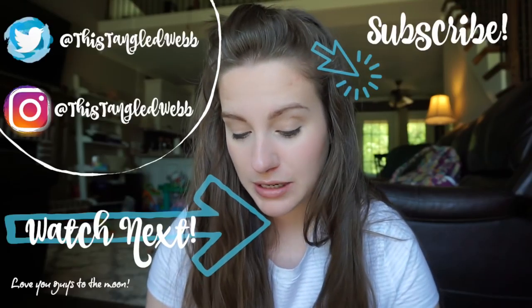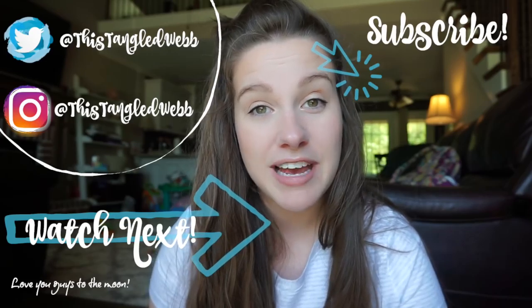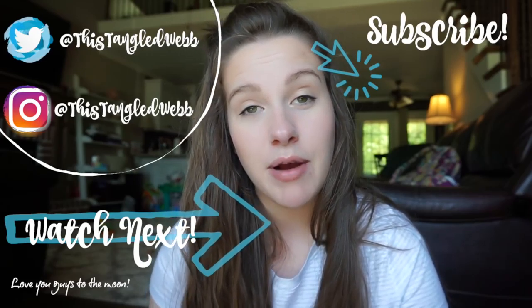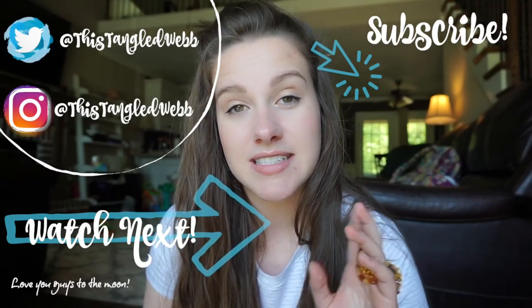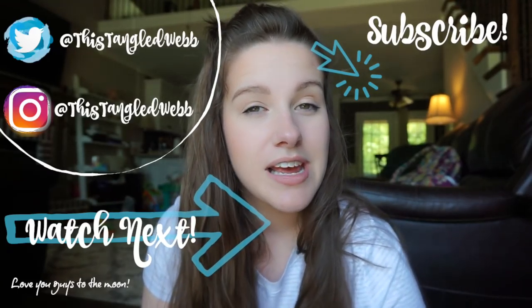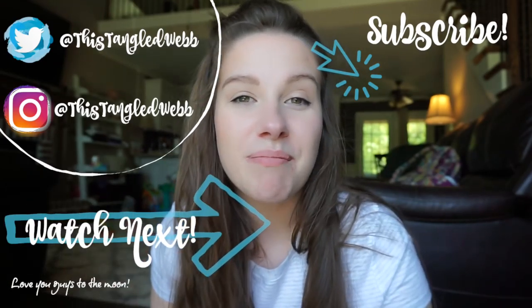That is it for this review. Thank you so much to Baltic Wonder for sending us these amazing and beautiful necklaces — I'm super grateful. I will have Baltic Wonder linked down below along with these specific necklaces in the description box, so if you want to get one for you or your baby, please do. Have a good day and I'll see you in our next video, bye!